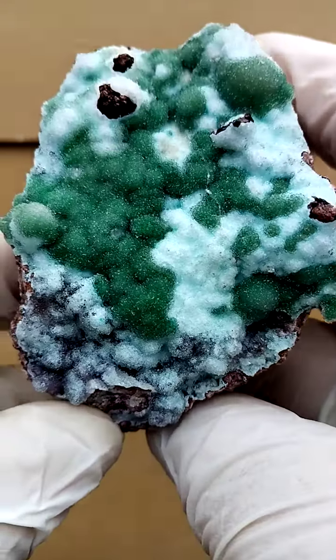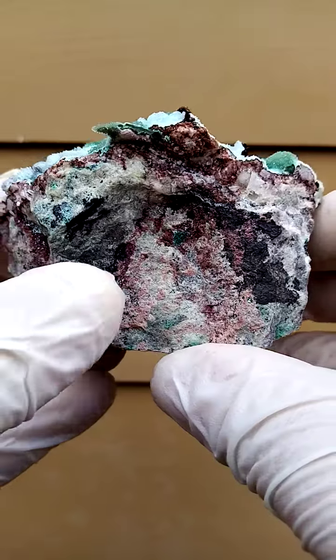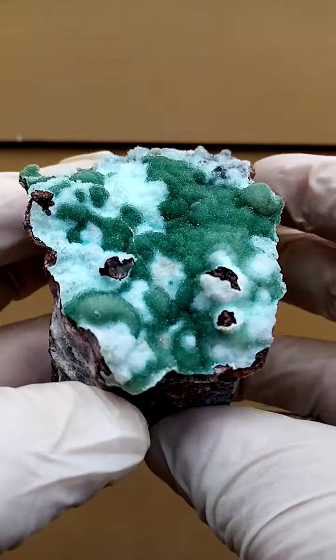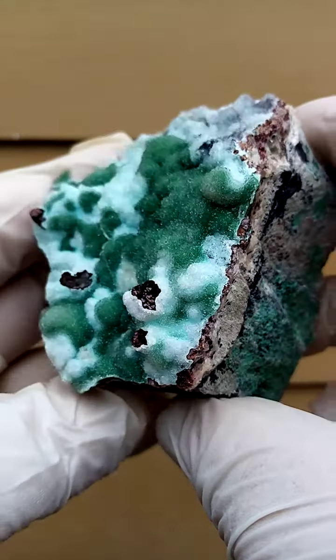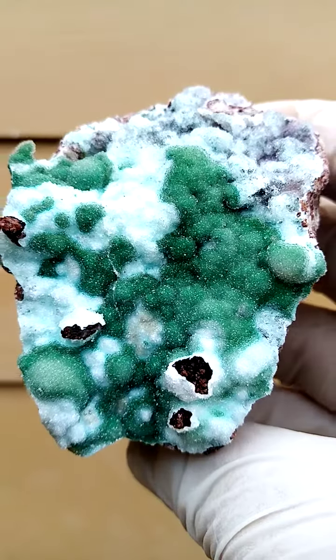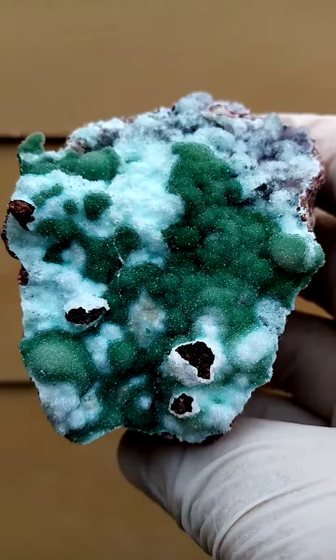Quite magnificent. From the Tenke Fungurumu mine in the Katanga, we have a matrix of a young dolomite. And then perched on top of that is this lawn of — I think we're looking at cabalton calcite crystals, tiny cabalton calcite crystals, which have been coated by perhaps some malachite or colwezite.